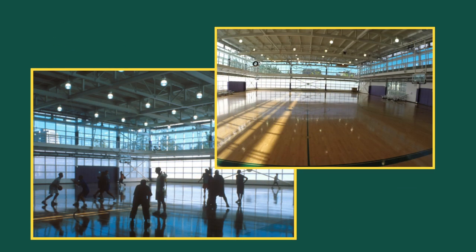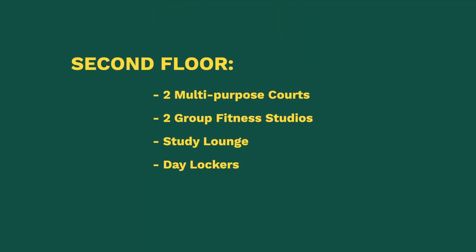On the second floor, we have our basketball court. You don't necessarily have to be part of a club or a team. You can go over there with your friends — just ask the front desk to see if it's open. They'll give you a ball and you can go ahead and have a game.